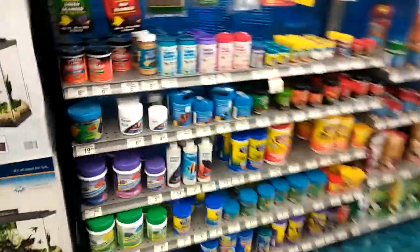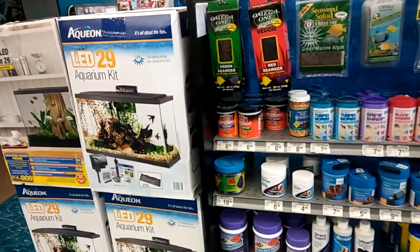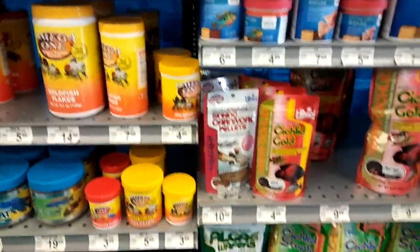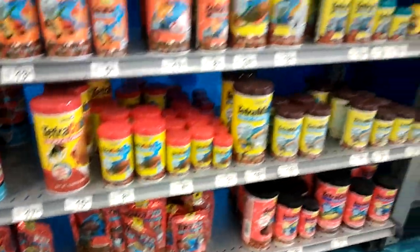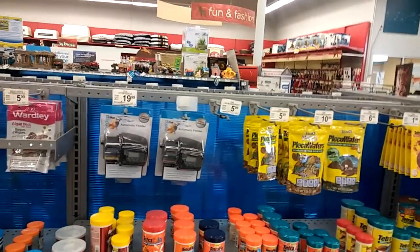Going over to the food selection. They got a lot more than a lot of other stores. I see Spectrum — it's hot. Carnivore pellets. I'm looking for something called 'Masterfood Delight' — my buddy told me to check it out, but I can't find it in any of these stores.